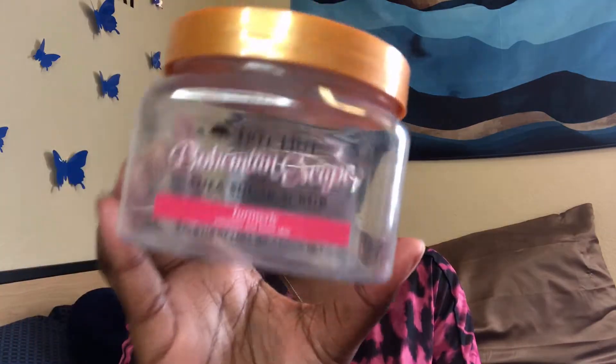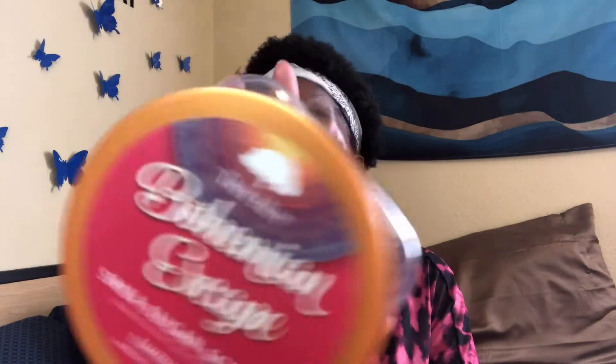Another Tree Hut scrub — this is the Bohemian Escape, it's very turmeric-y. I think I've tried like six or seven of their scents already. And this wasn't really a fake thing, but here's another Tree Hut scrub: this is the Exotic Bloom one. I loved it so much that I decided to purchase the whipped body butter version of it.